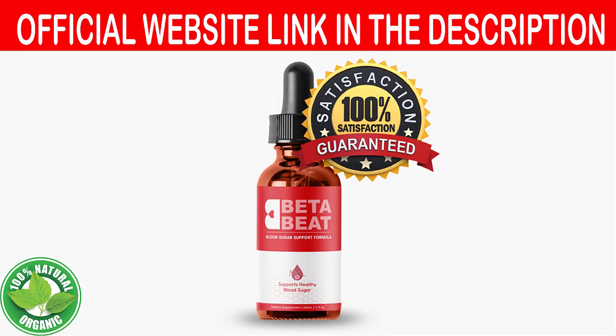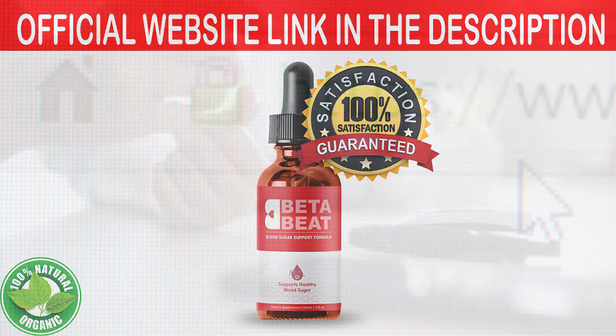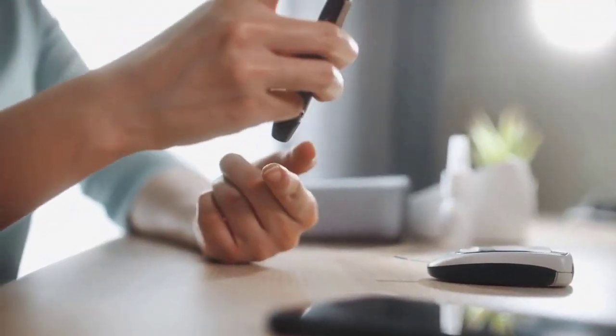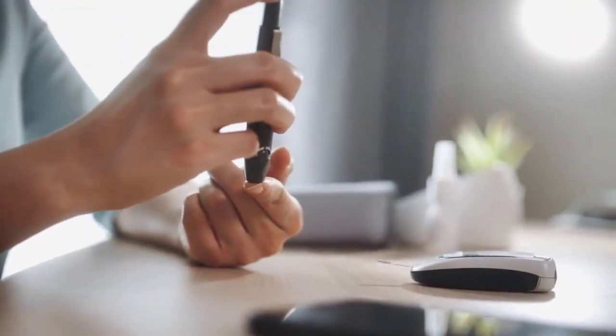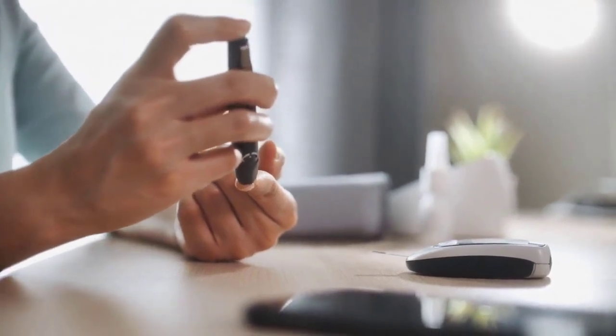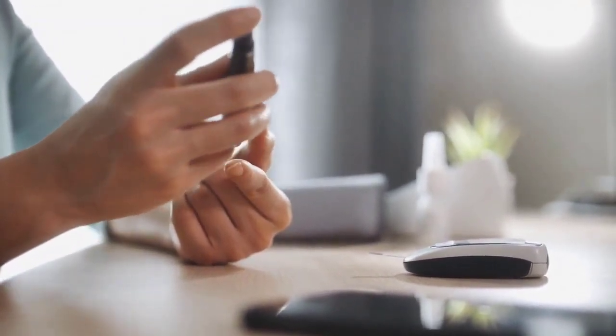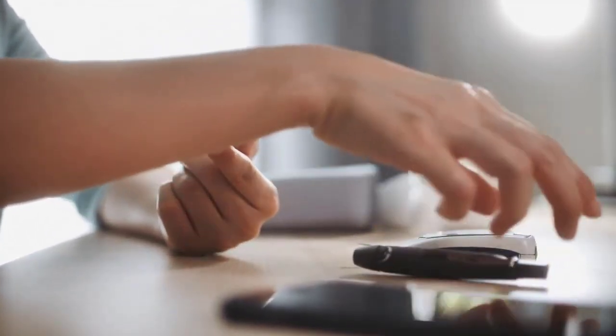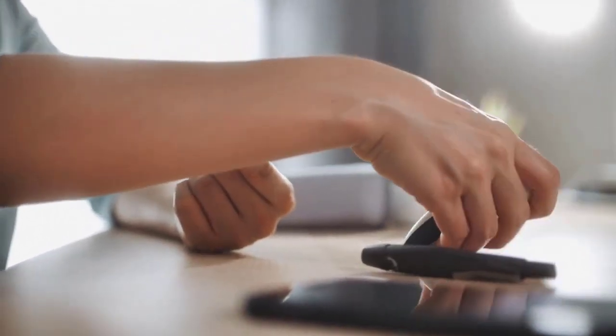Beta Beat Blood Sugar is a natural supplement that lowers blood sugar levels and aids in weight loss. High blood sugar is harmful to health, as you may already know, and it can have several consequences when not treated properly. High blood sugar can lead to several complications — it can harm your eyes, kidneys, and heart.